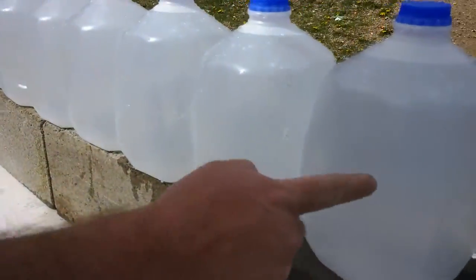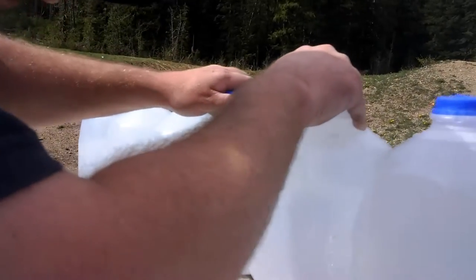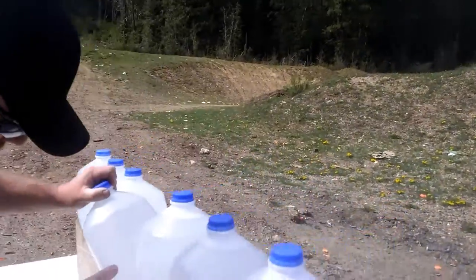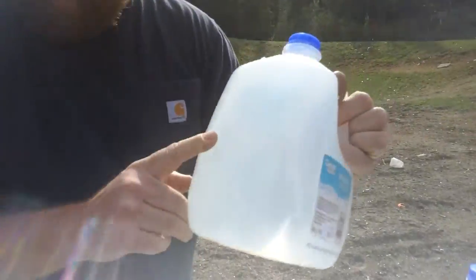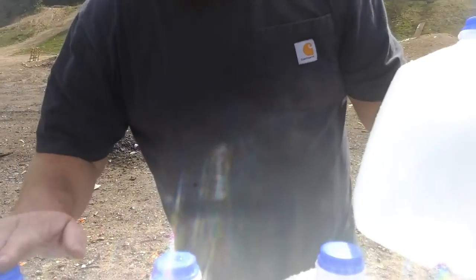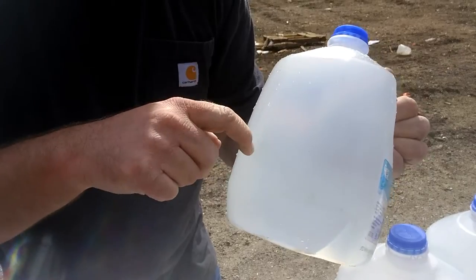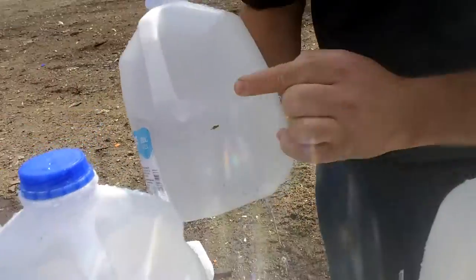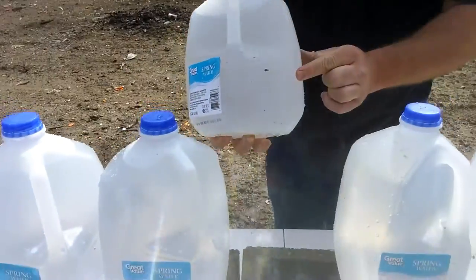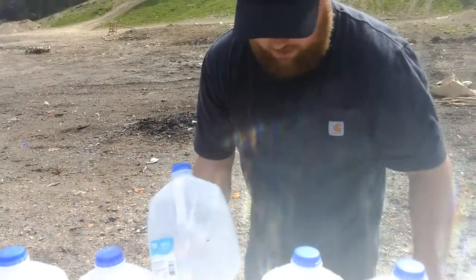Well, it penetrated quite a few. It hit jug number seven — it actually cracked the plastic but didn't enter. So it must be inside jug number six, but you can see it actually hit the exit side wall hard enough to put a hole in it. One, two, three, four, five, six, seven.